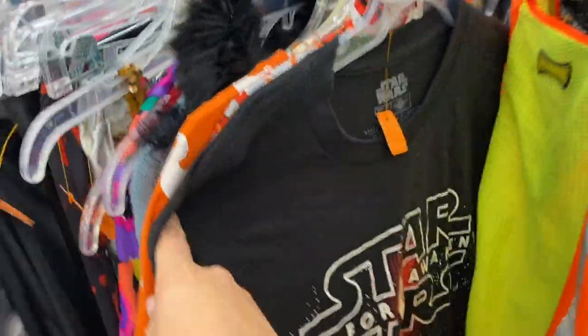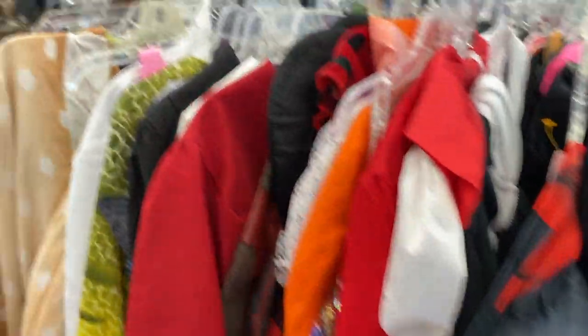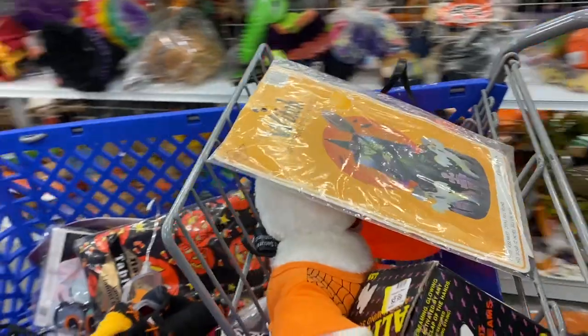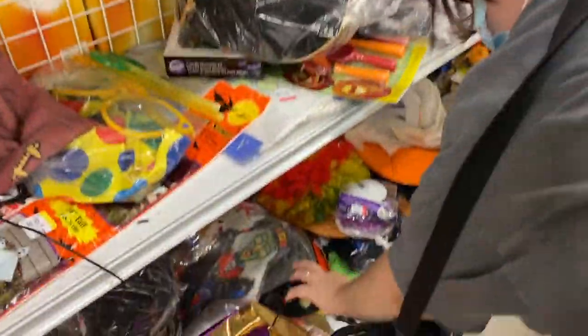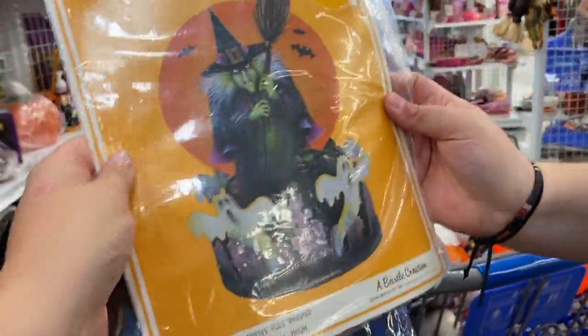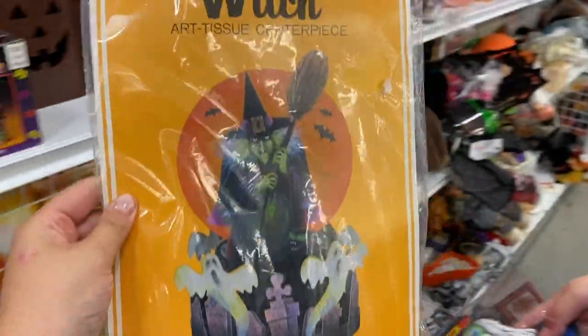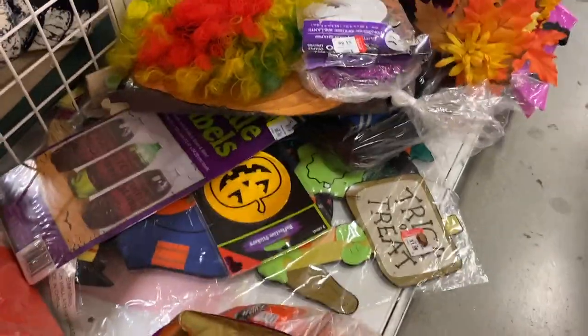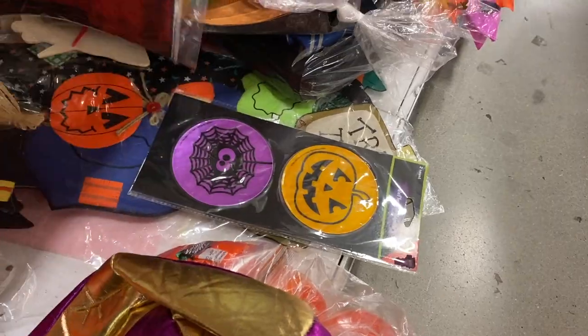I wonder if there are any sweaters. Love a good Halloween sweater. There's a lot of costumes out though. I found something — I saw it from the other side and I wanted to see it because she's made in Taiwan. But look what I found. Baisel 1984. I'm vibrating, I'm like freaking out here a little bit. There's so much you have to dig through it all.